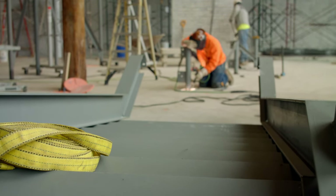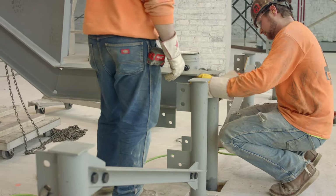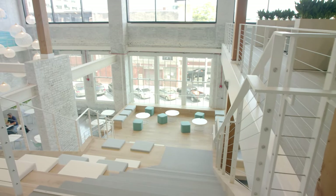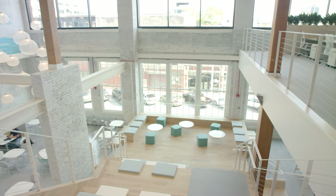We had four to five large pieces of prefab stair components that were five thousand to six thousand pounds that had to be threaded through that window location. Getting that structural steel inside — the stringers, the pieces, the landings, everything — that was a big undertaking.